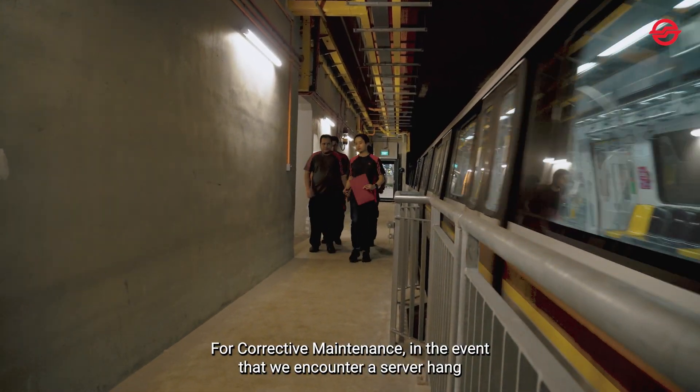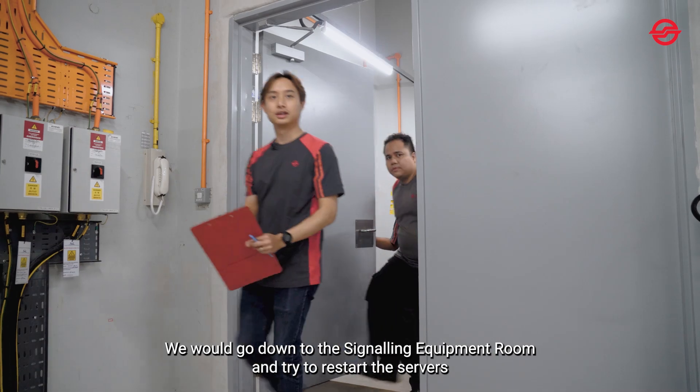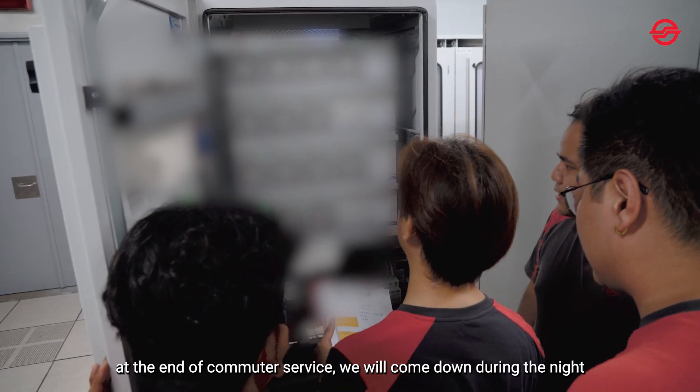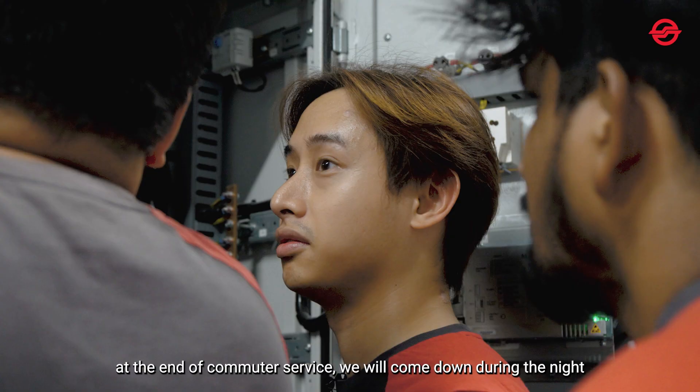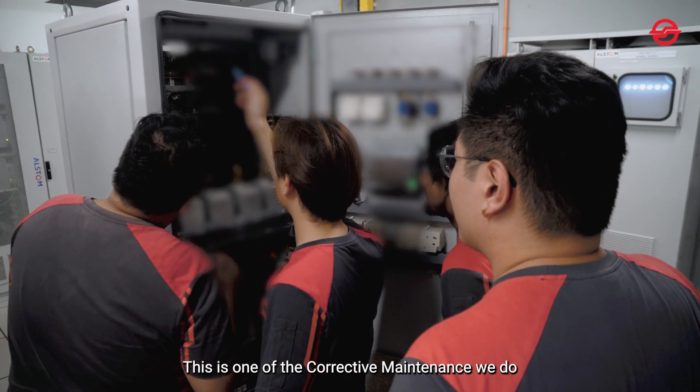For corrective maintenance, in an event where one of our servers hangs, what the guys will do is we go down and first thing first we will try to restart the server. If the server is unable to restart during revenue service, we actually come down during the night and try to restart the server. So this is actually one example of corrective maintenance.